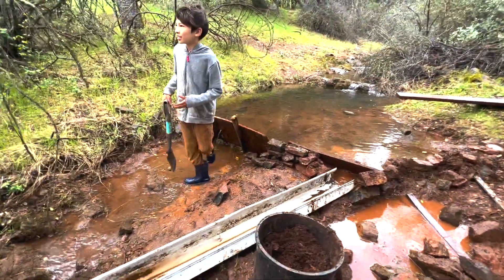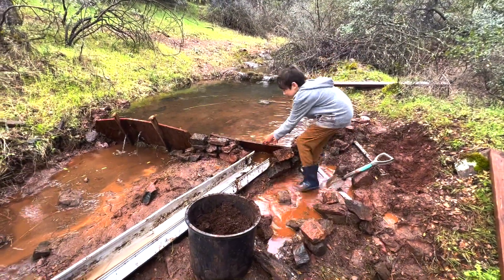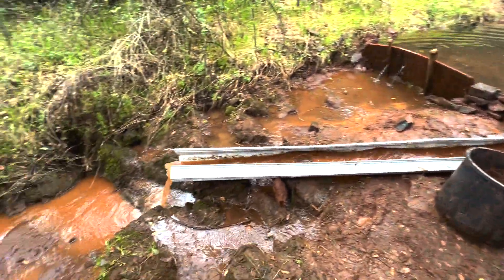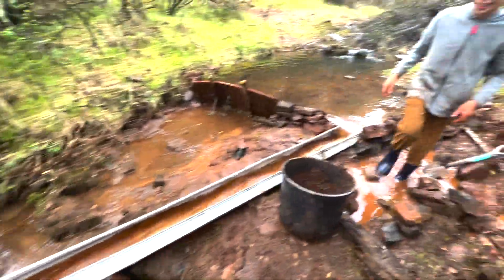Look what he did. Ready? He's going to pull it off. There it goes. Wow, look at all that water. Look at it go.